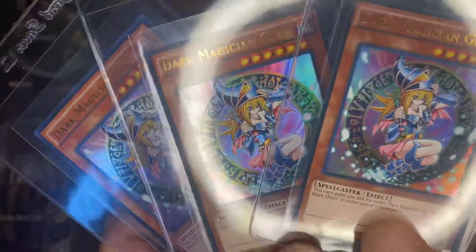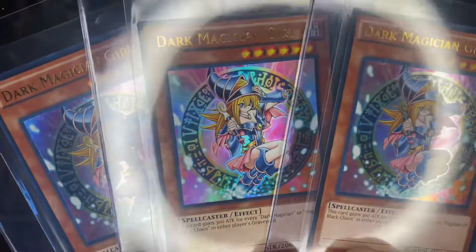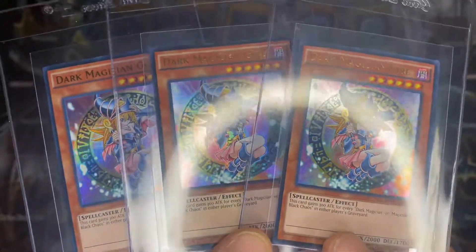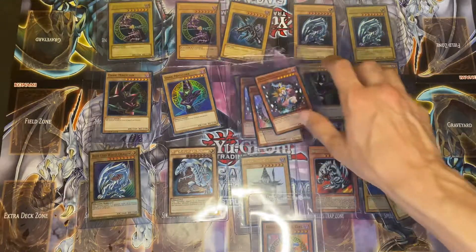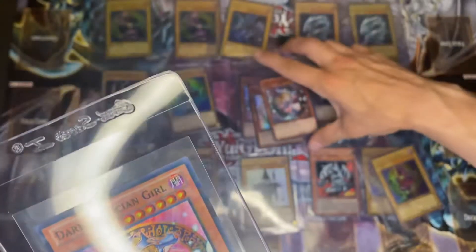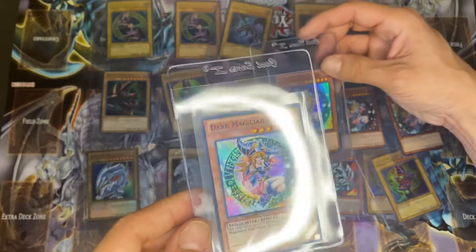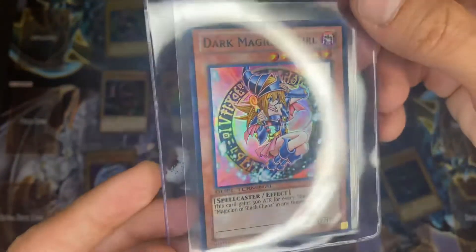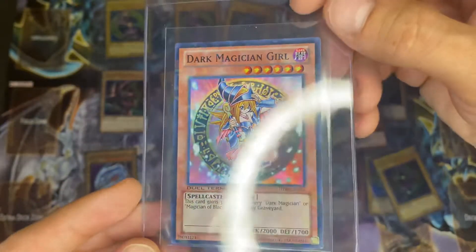And we got three Dark Magician Girls from Yugi's Legendary Deck — these are all 2015, the artwork is so dope on these. And last but not least, we got this Dark Magician Girl with the Cracked Ice holo. You can really see it when you hold it sideways.